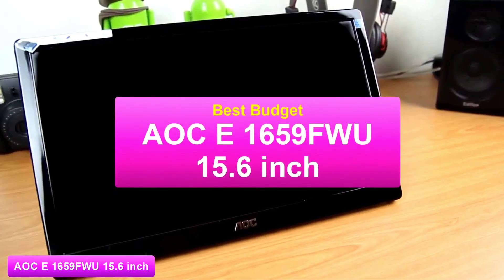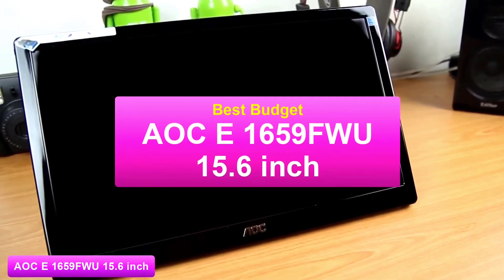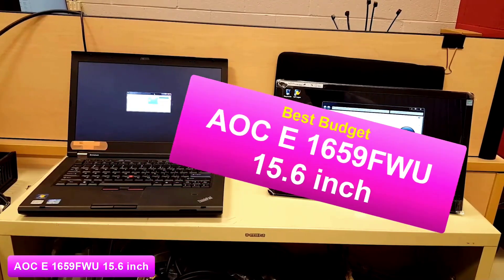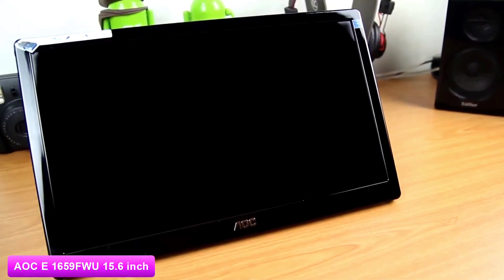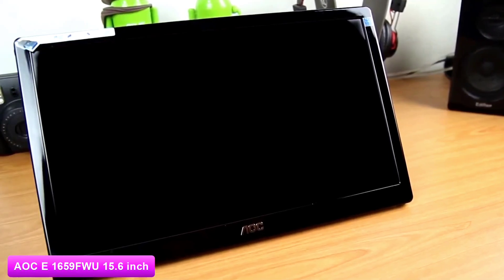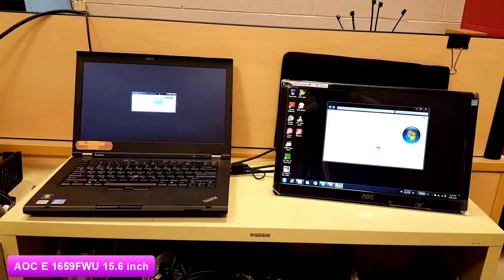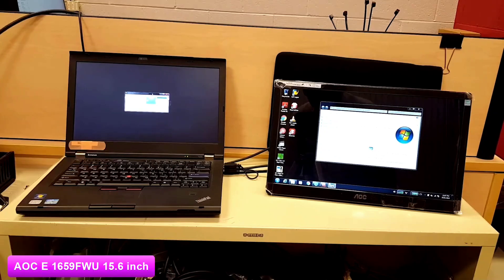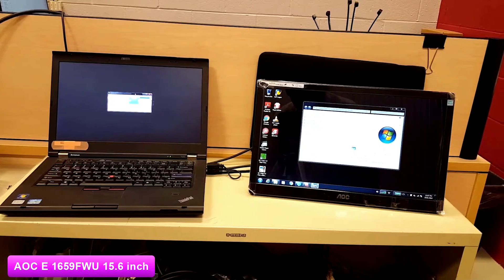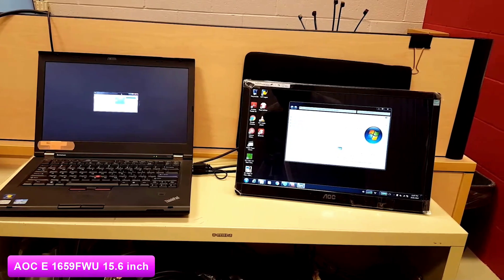The fifth product on our list is the AOC 1659FW 15.6 inch. This is our best budget portable monitor. If you are looking for a budget portable monitor for business presentations or a versatile second display, the 15.6 inch AOC 1659FW delivers sharp image quality in a slim ultra lightweight design that's extremely easy to take to meetings or on business travels, currently priced at $100.